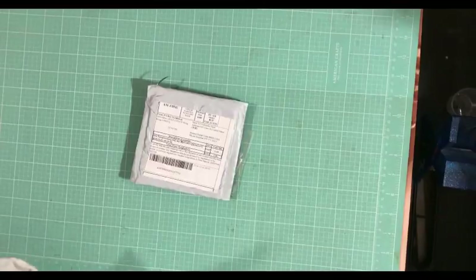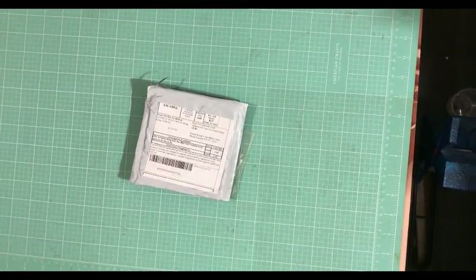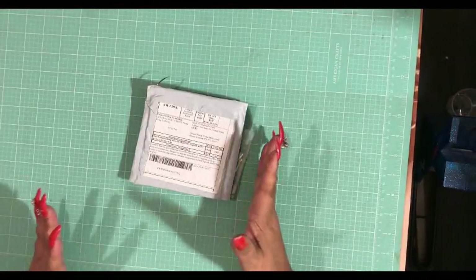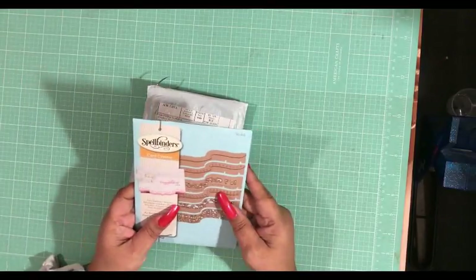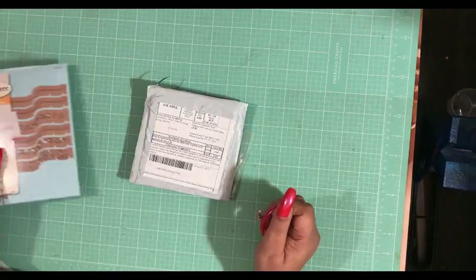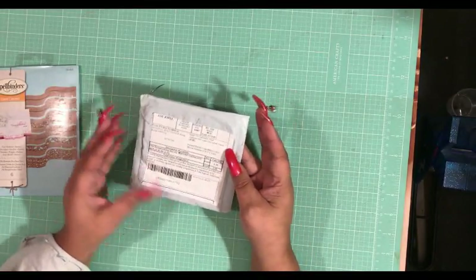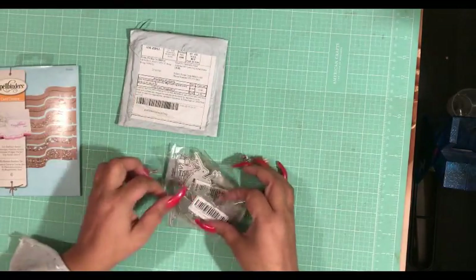Hey YouTube, this is Andrea here. I am here with a whole eBay haul — I got this one package — and then a mom haul: I got this package from my mother.